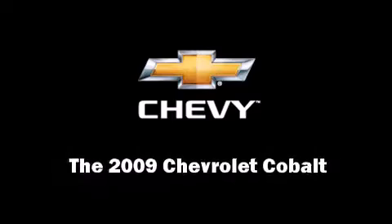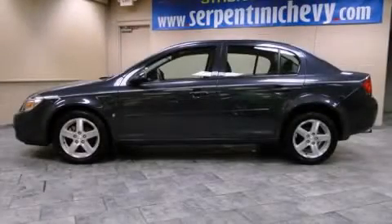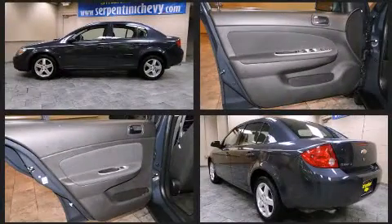Step into the 2009 Chevrolet Cobalt. With just over 40,000 miles on the odometer, this four-door sedan prioritizes comfort, safety, and convenience.